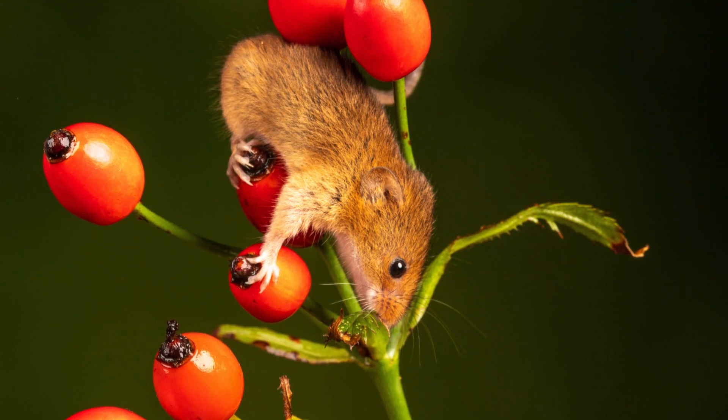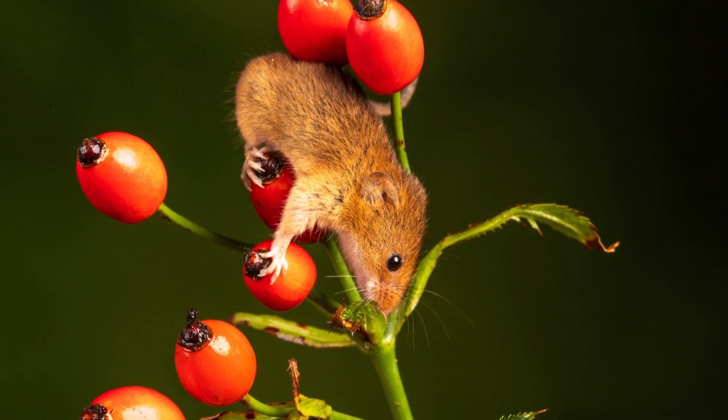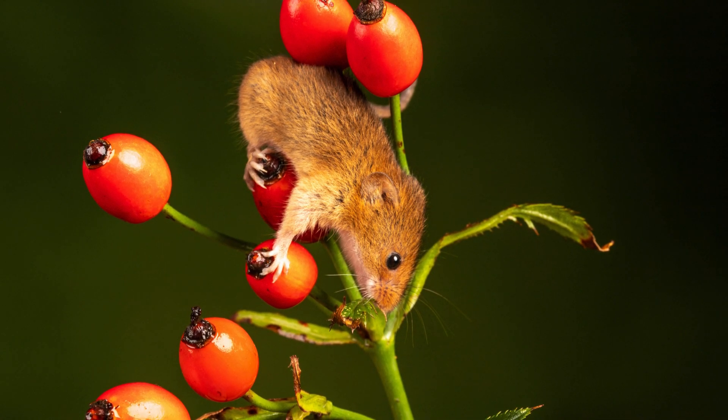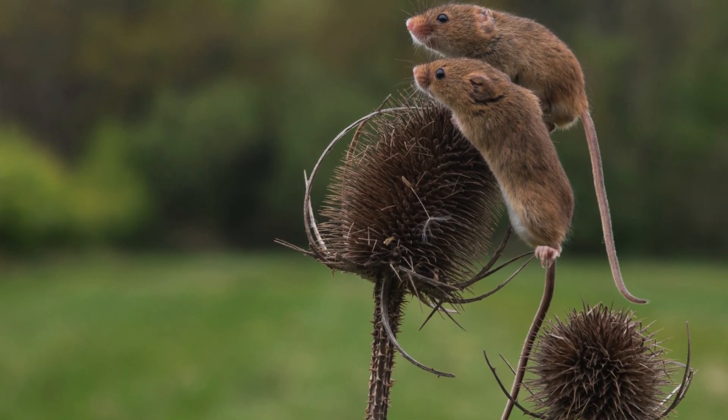Despite their adaptability, harvest mice face threats from habitat loss and changes in agricultural practices. The reduction of hedgerows and the use of pesticides can negatively impact their populations. Conservation efforts aimed at preserving and restoring natural habitats, as well as promoting wildlife-friendly farming practices, are essential for their survival.